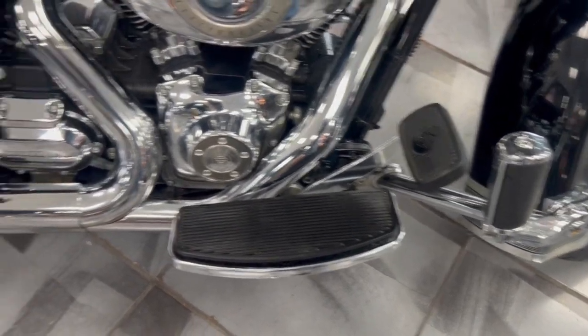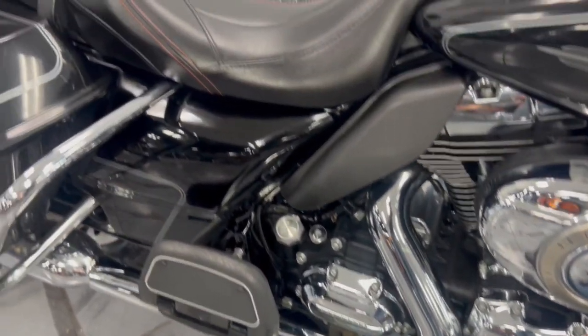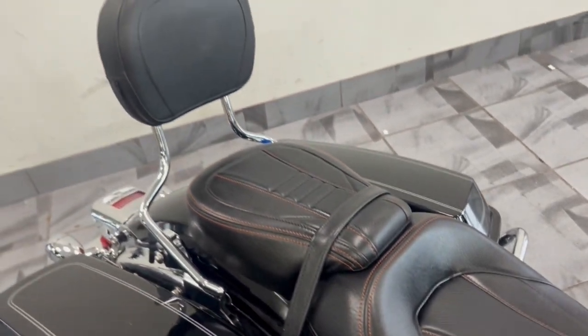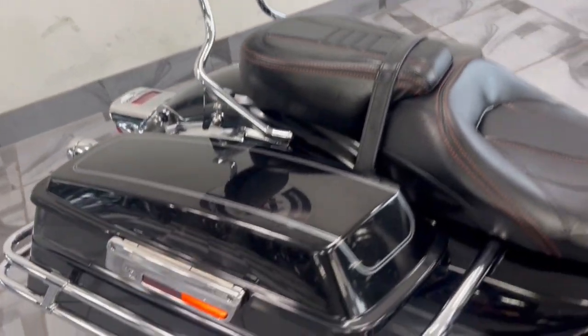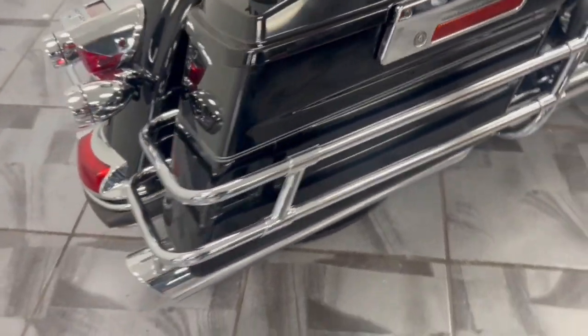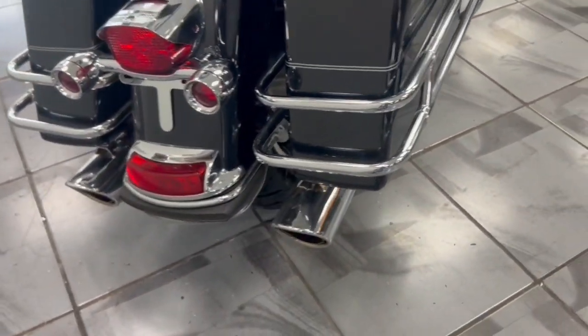You've got the adjustable highway pegs on here, an aftermarket seat — a really sharp-looking two-piece. You've got the backrest on here as well, and a nice aftermarket Vance & Heinz exhaust.